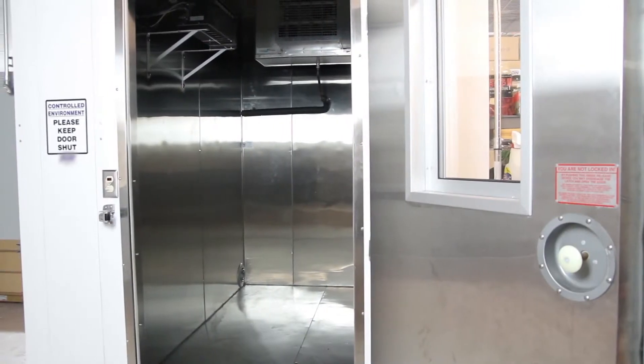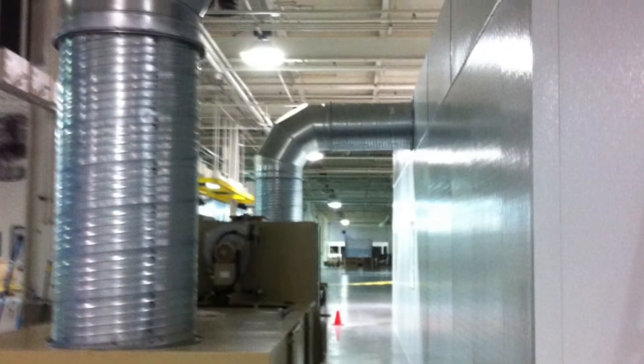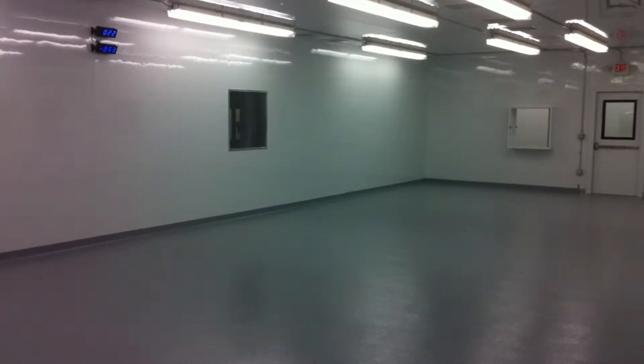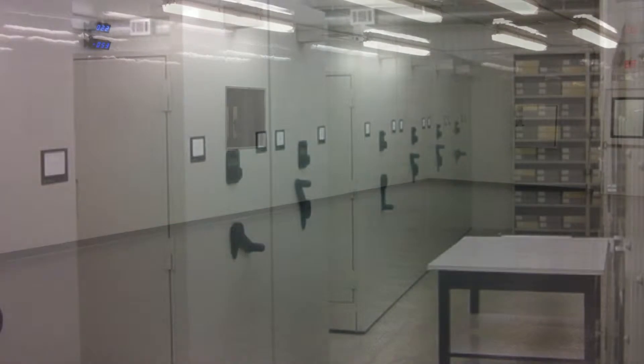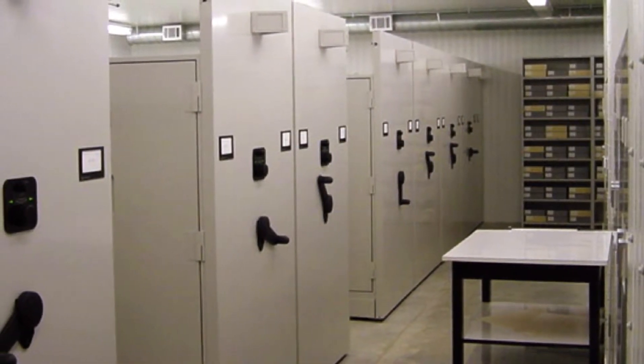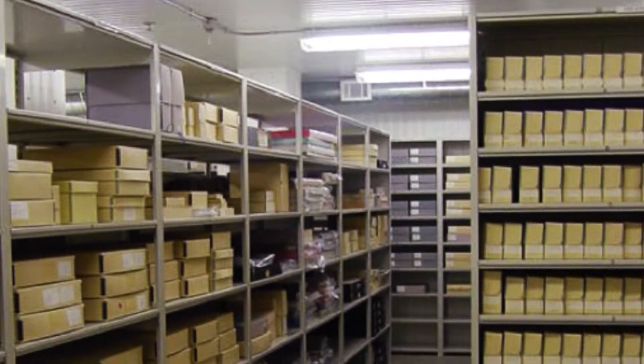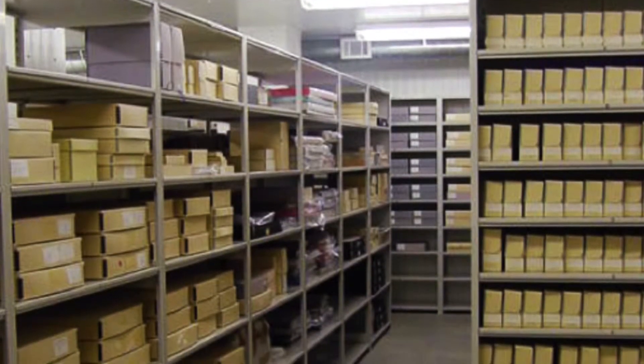We do high and low temperature type test chambers, we do high and low humidity type rooms as well, and we can provide a clean room aspect to your chamber or also make it explosion proof.